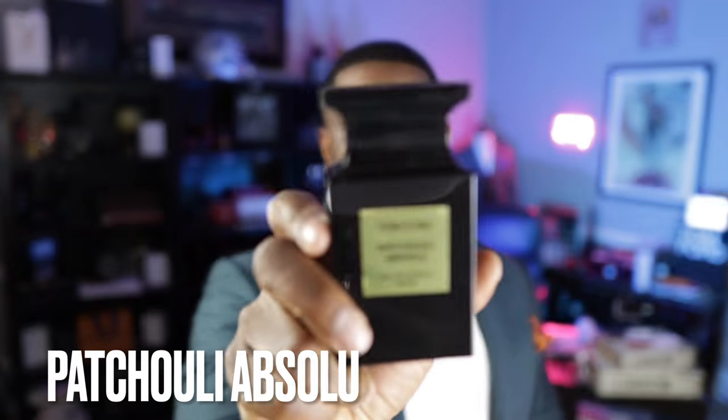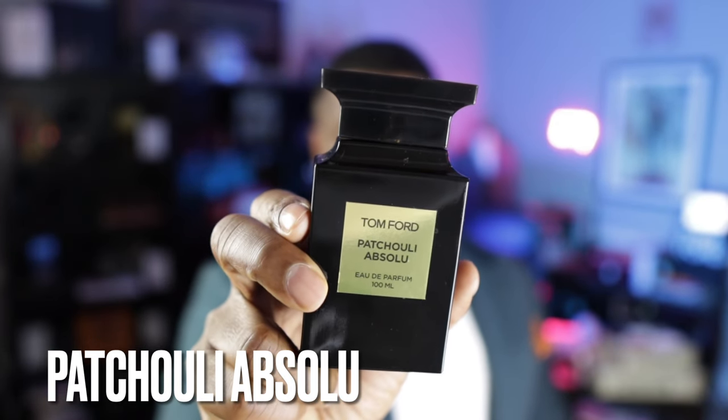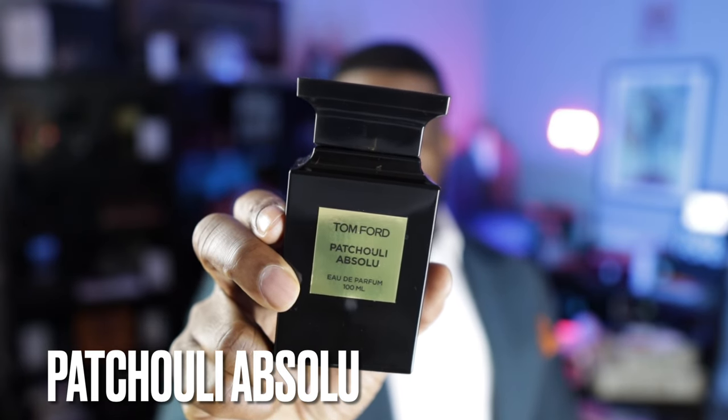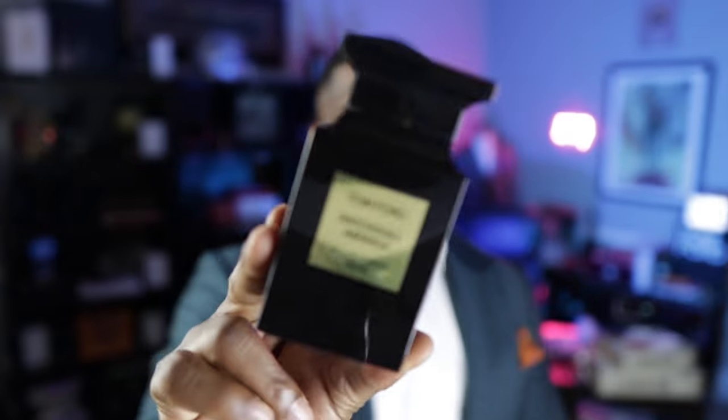Now we have the sixth spot, and it goes to this one from Tom Ford — Patchouli Absolute. This is leather, moss, patchouli and rosemary. It's a green, spicy, fresh fragrance when it opens up, and then you get nothing but that chocolatey patchouli on the dry down. I absolutely love this stuff — I actually like to blend it with other Tom Ford fragrances, but by itself it's an amazing patchouli fragrance. Just outside of my top five but definitely worthy.